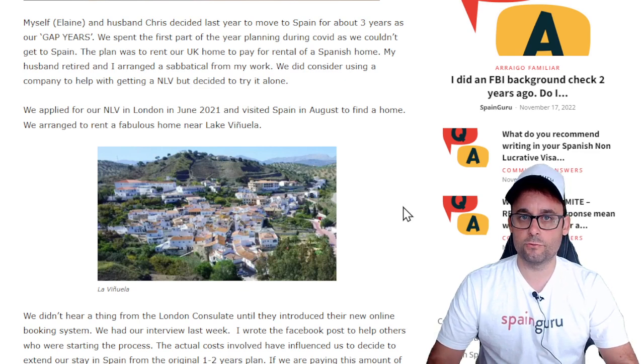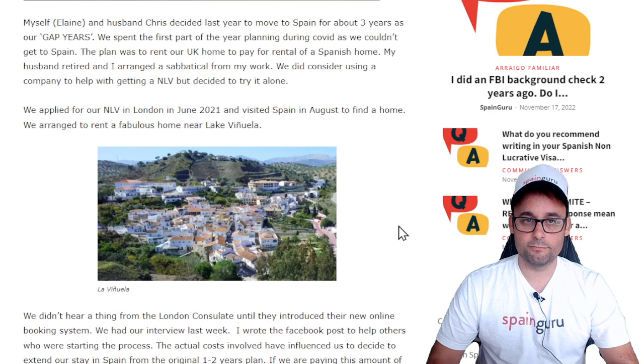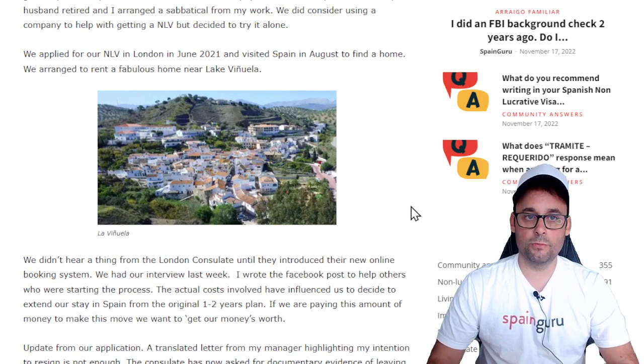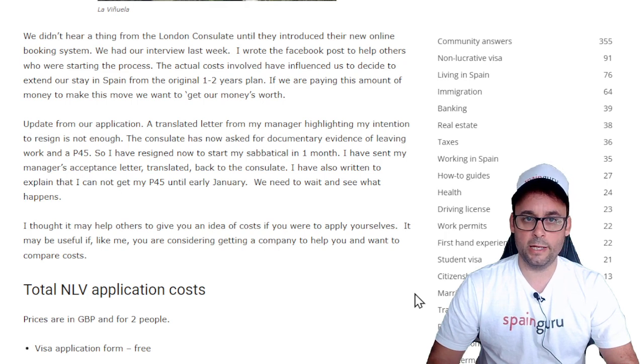Myself, Elaine, and my husband Chris decided last year to move to Spain for about three years as our gap years. We spent the first part of the year planning during COVID as we couldn't get to Spain. The plan was to rent our UK home to pay for rental of a Spanish home. My husband retired and I arranged a sabbatical from my work. We did consider using a company to help with getting a non-lucrative visa, but decided to try it alone. We applied for our NLV in London in June 2021 and visited Spain in August to find a home. We arranged to rent a fabulous home near Lake Viñuela in Malaga province. We didn't hear a thing from the London consulate until they introduced their new online booking system. We had our interview last week. I wrote the Facebook post to help others who were starting the process. The actual costs involved have influenced us to decide to extend our stay in Spain from the original one to two years plan. If we are paying this amount of money to make this move, we want to get our money's worth.